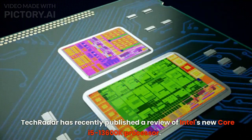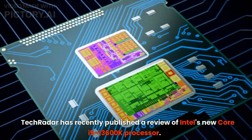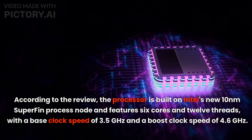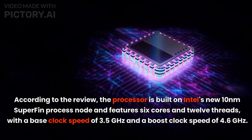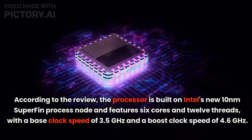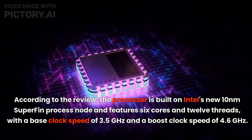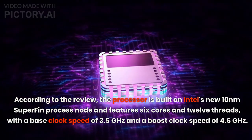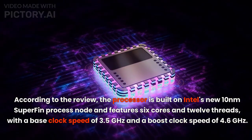TechRadar has recently published a review of Intel's new Core i5-13600K processor. According to the review, the processor is built on Intel's new Tenem Superfine process node and features 6 cores and 12 threads, with a base clock speed of 3.5 GHz and a boost clock speed of 4.6 GHz.